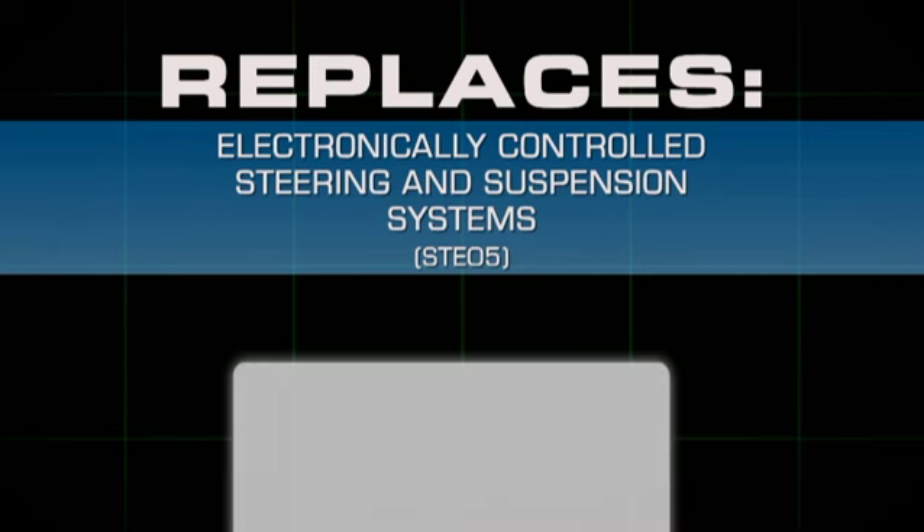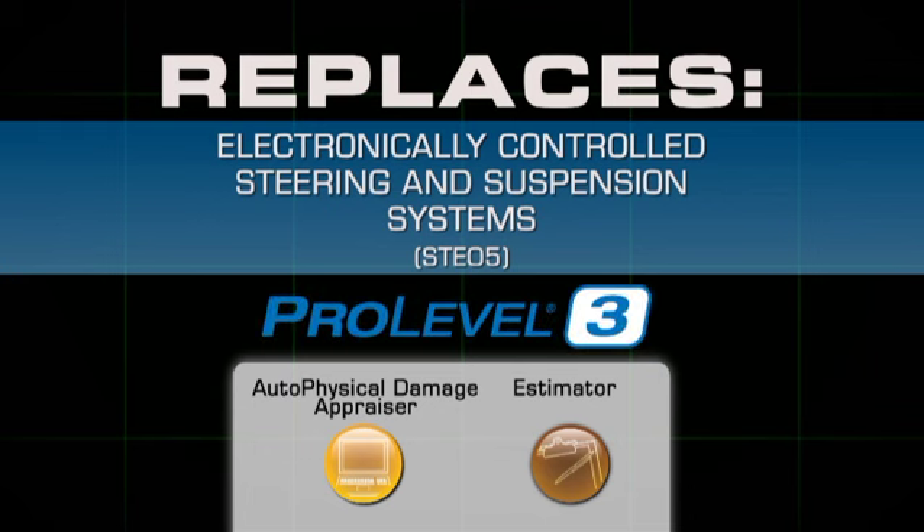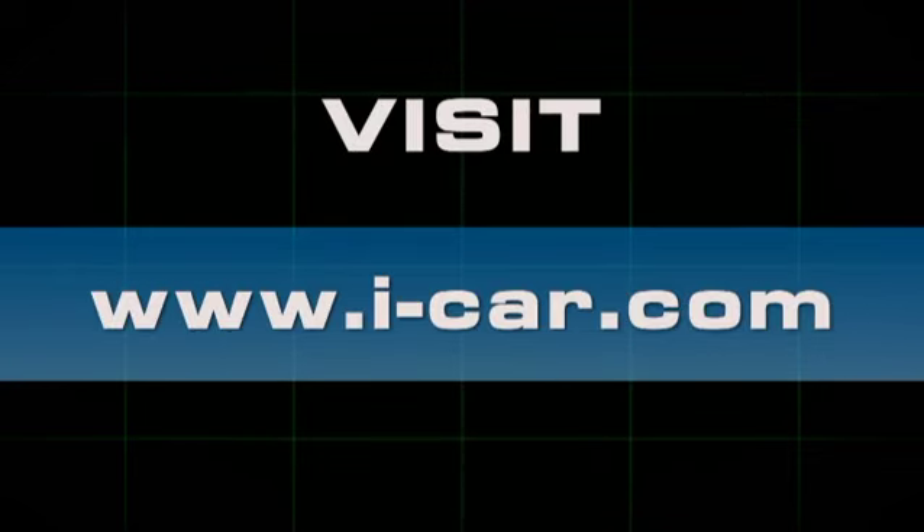This course will replace electronically controlled steering and suspension systems STEO 5 for auto physical damage appraiser and estimator roles in Pro Level 3. If STEO 5 has already been taken, training credit will not be lost and the new course is not required. For more details and to register for training, visit www.i-car.com.